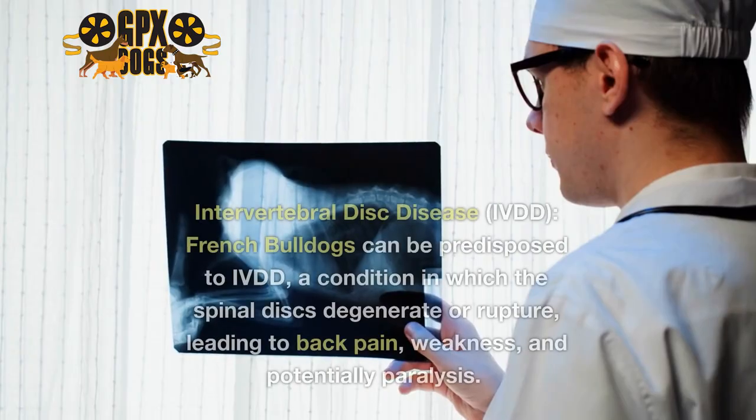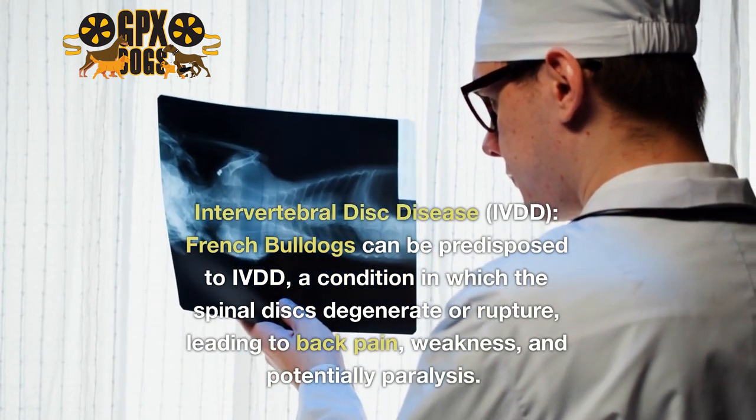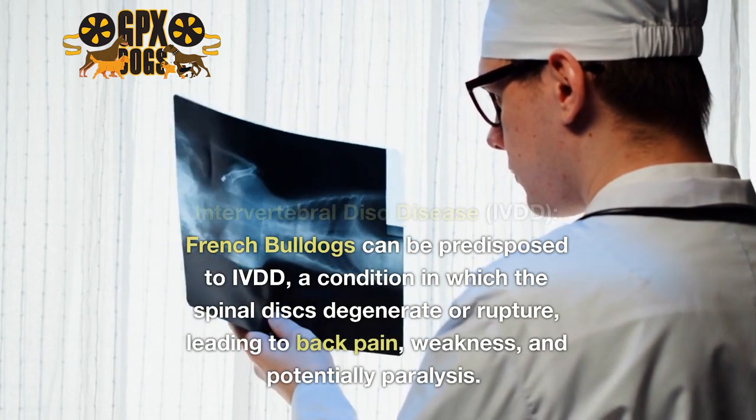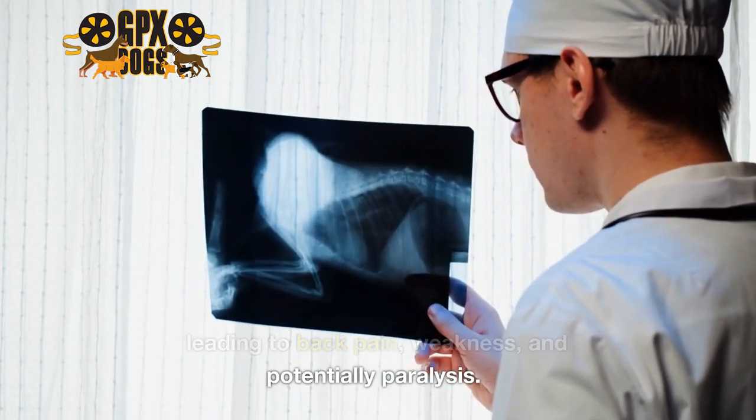6. Intervertebral Disc Disease (IVDD). French Bulldogs can be predisposed to IVDD, a condition in which the spinal discs degenerate or rupture, leading to back pain, weakness, and potentially paralysis.